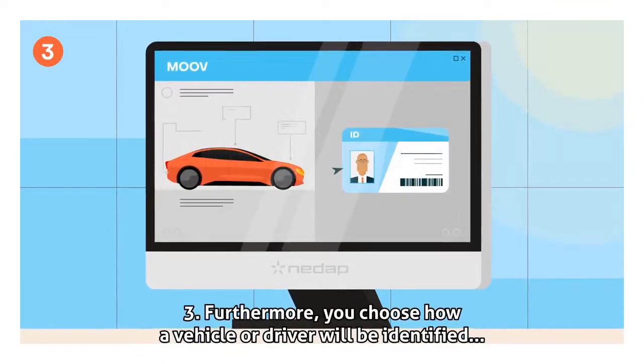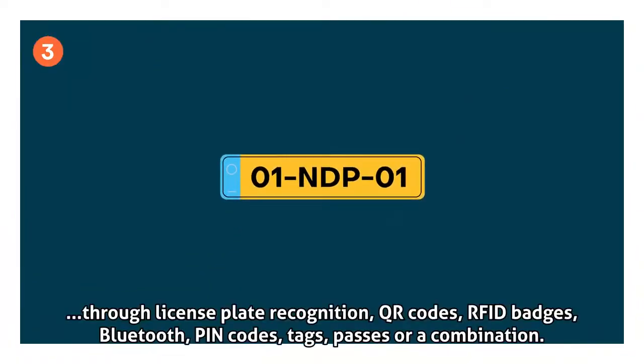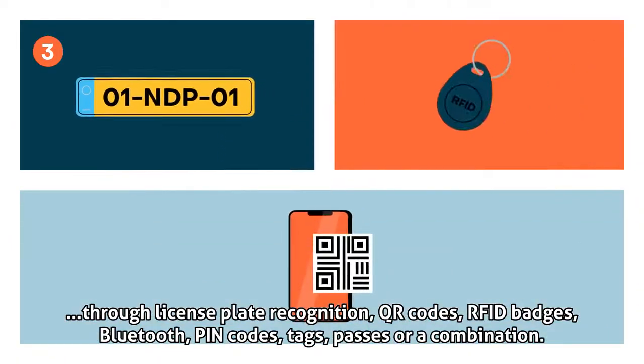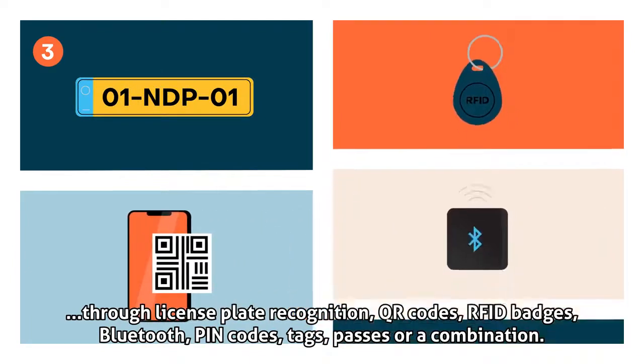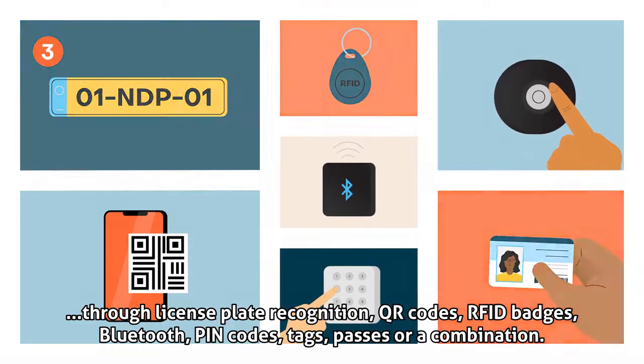Step 3: You choose how a vehicle or driver will be identified — through license plate recognition, QR codes, RFID badges, Bluetooth, PIN codes, tags, passes, or a combination.